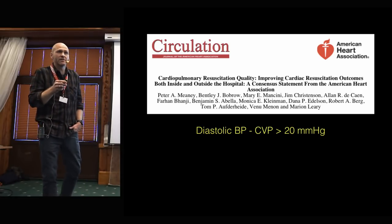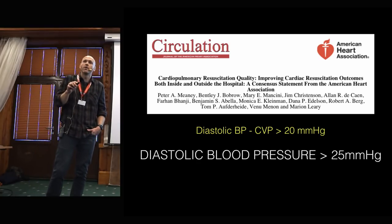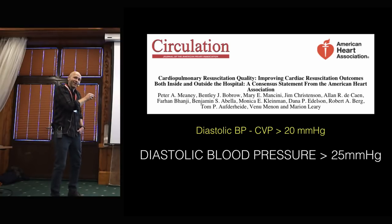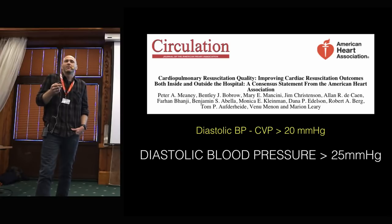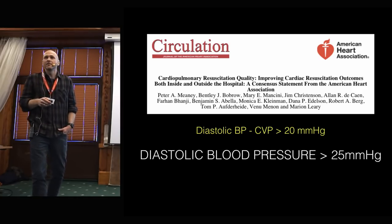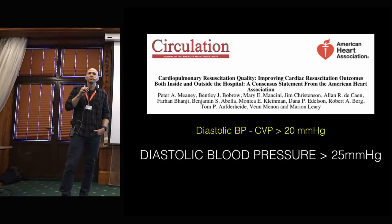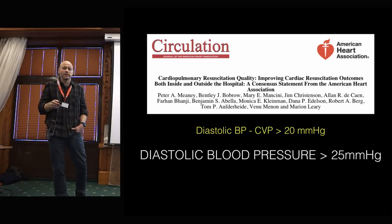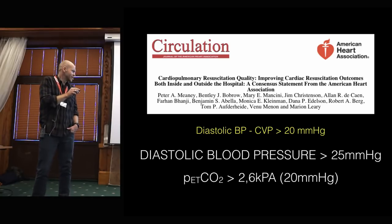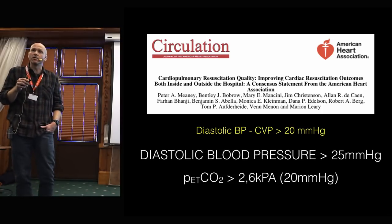If you don't have the central venous line but only have an arterial line, they suggest aiming for a diastolic pressure of 25. During CPR, central venous pressure is probably a bit higher, so you might go up to 30 or 40. The suggestion is that you can trend this and do things to get it up. They also suggest aiming for an end-tidal CO2 value of at least 20 mmHg — that's 2.6 kilopascal. So we have something to go on.